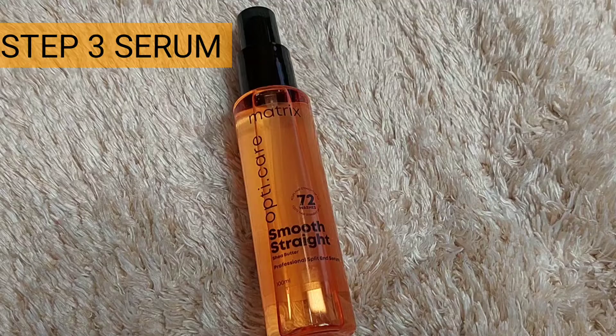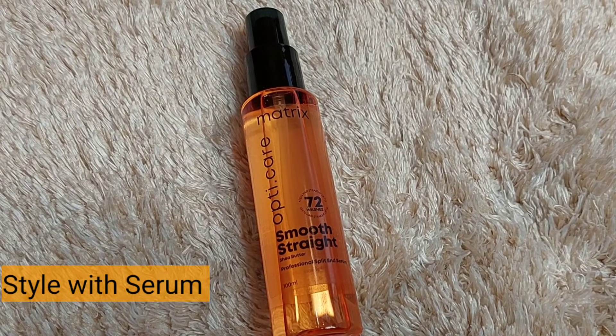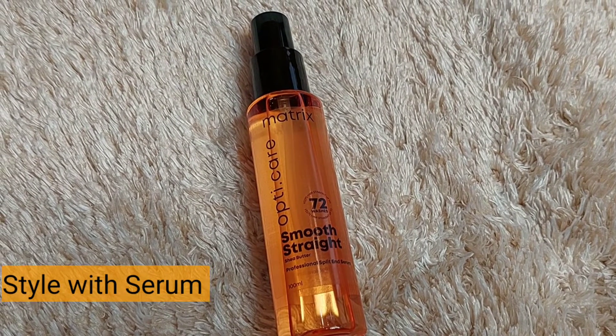The third step is the Matrix Opti Care serum. Again, this serum is enriched with shea butter, and if you have chemically treated hair it's going to help keep your hair straight and smooth. You can see how my hair is looking — there is no frizziness, it's manageable, it's looking shiny and really healthy.